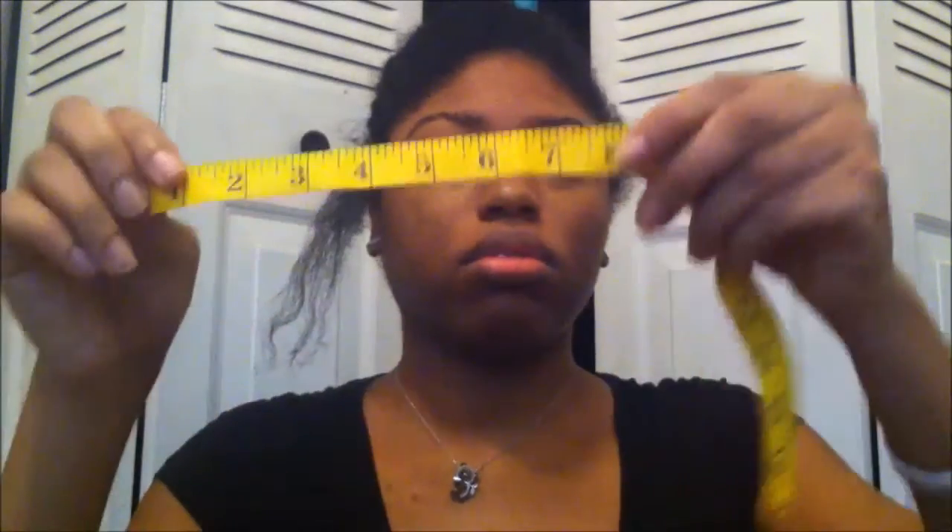Eight inches on my left side — pretty much the same. That's my left. I look like a crazy woman!